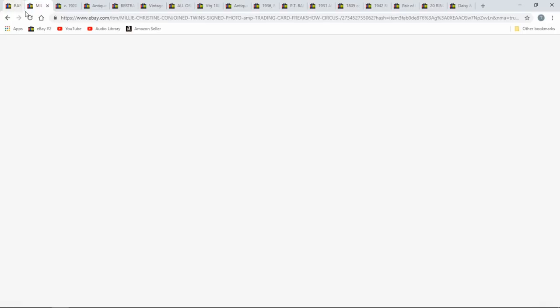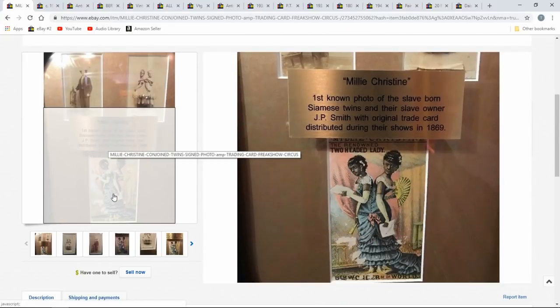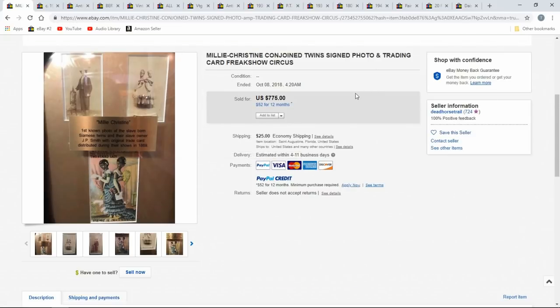Here's another one — these are conjoined twins who were circus performers. I've had the trade card on the bottom; it goes for a couple hundred bucks. Then you see the actual CDVs on top. The CDVs are very rare. I don't think I've ever seen a set like this — I've seen one CDV of the group on the right but not the individual on the left. It's a nice little lot at $775. Somebody has put it together in a frame so you can see both sides.